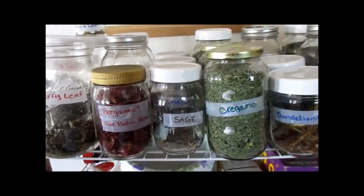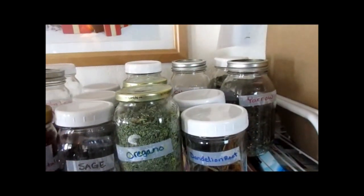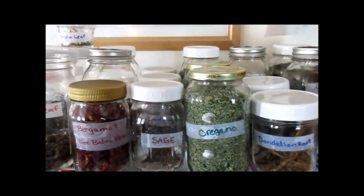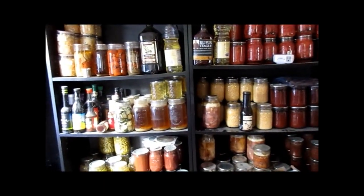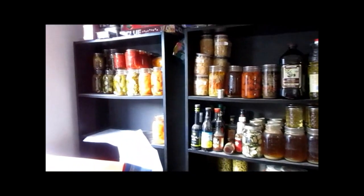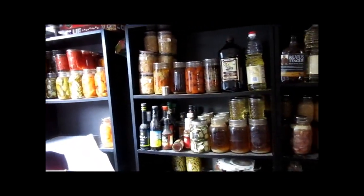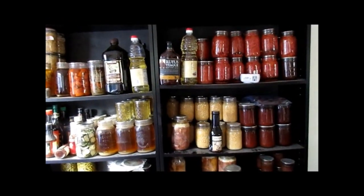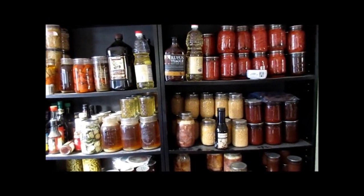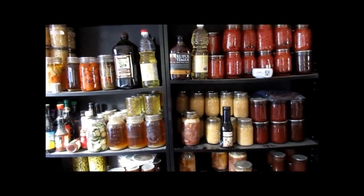These are my herbs and medicinal flowers and roots that I've done so far this summer. And this is what is left on my canning shelves from last year, and I'm just getting started on getting them filled again. So that is my channel — this is what I vlog about. And if you like what you see, come on over and check it out.